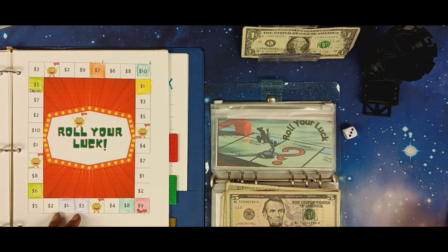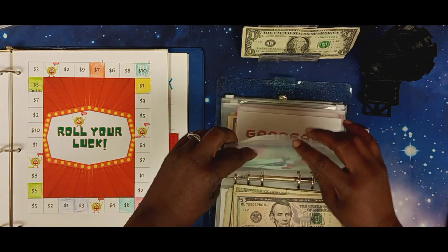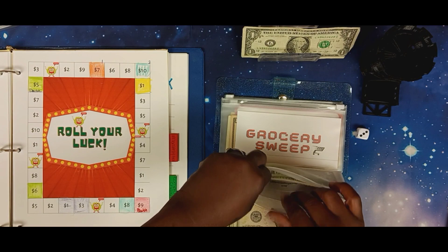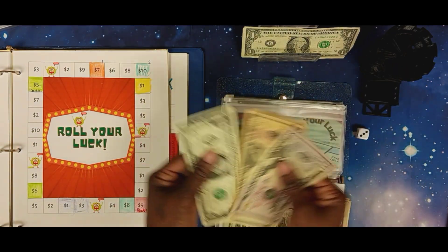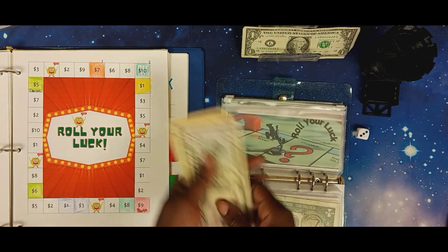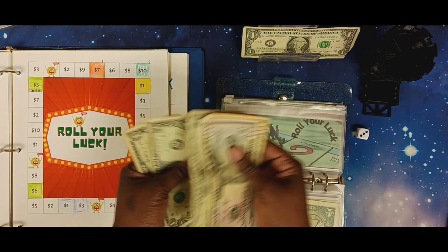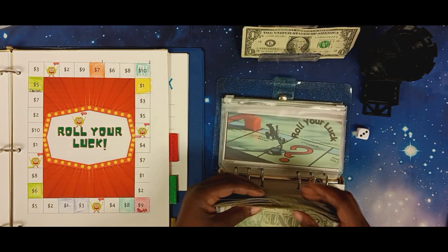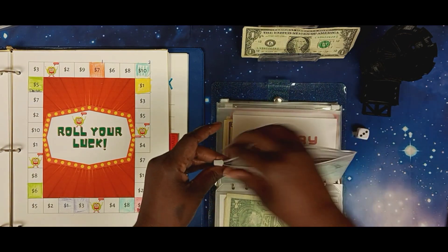I'm going to write number two there. Let's see what we have in Press Your Luck: 50, 60, 65, 66, 67, 68, 69, 70, 71 — $71 so far. And this is round two, so round one money is in here too.